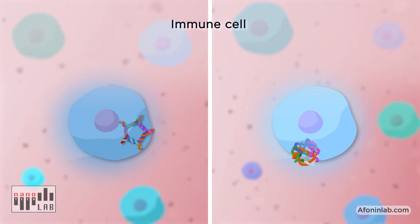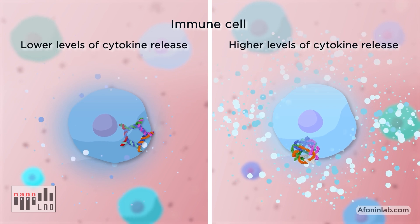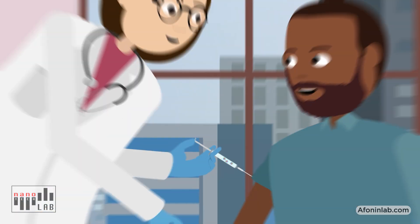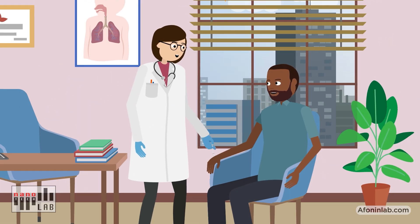For example, different NAMPs will stimulate varying amounts of production of interferons and pro-inflammatory cytokines by the immune cells. This can be used to control the magnitude of immune response, to improve and personalise safety and efficacy of vaccines, immunotherapies and drug delivery.